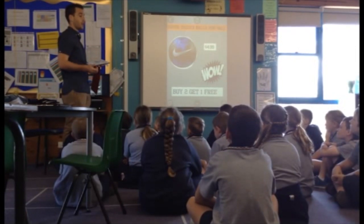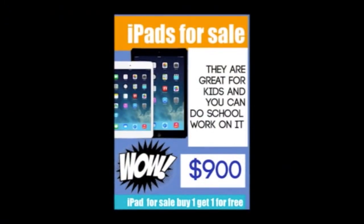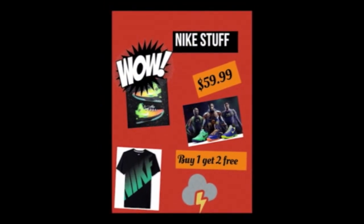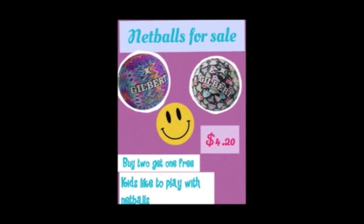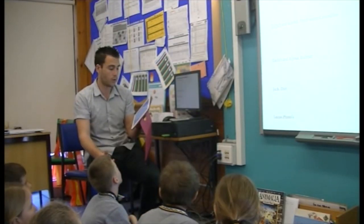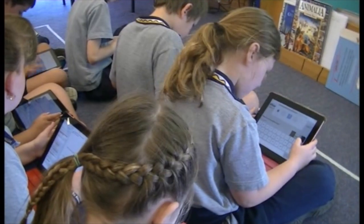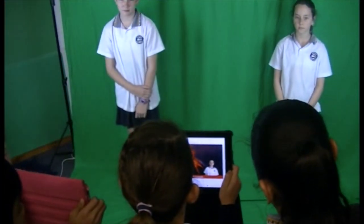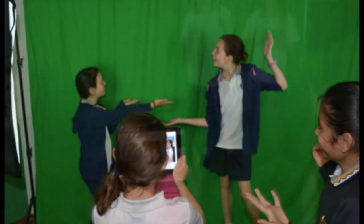Apps such as Pic Collage allow students to develop multi-modal interactive posters in moments for a range of purposes. Quip allows students and teachers to actively collaborate in a real-time environment and produce a group-based task, which allows teachers to provide immediate feedback to students. Green screen activities allow students to produce movie-quality productions on a range of curriculum areas.